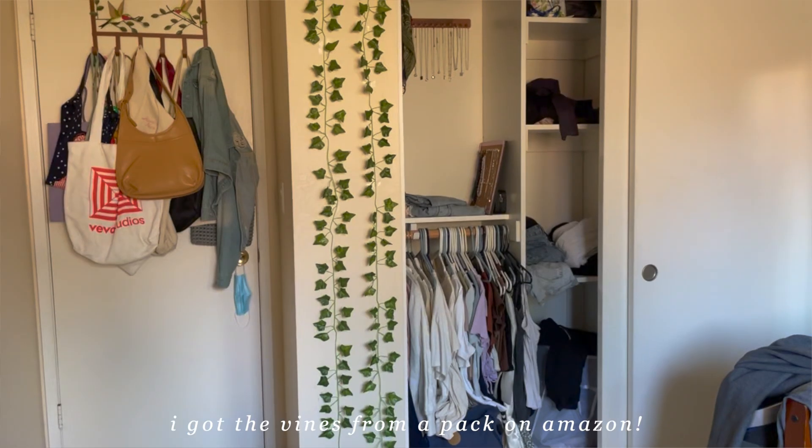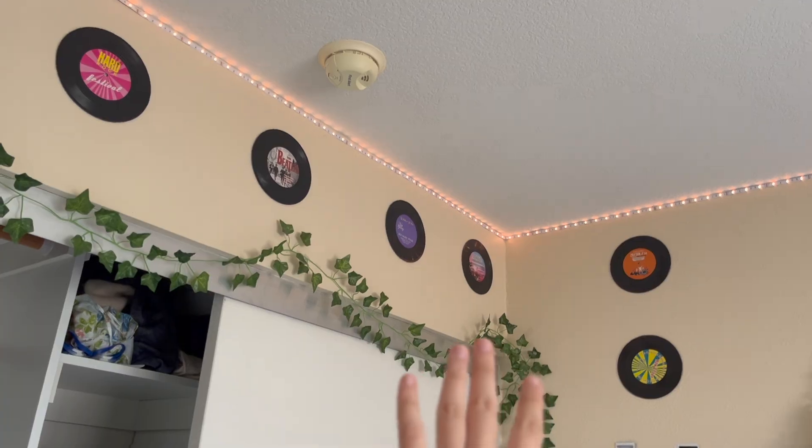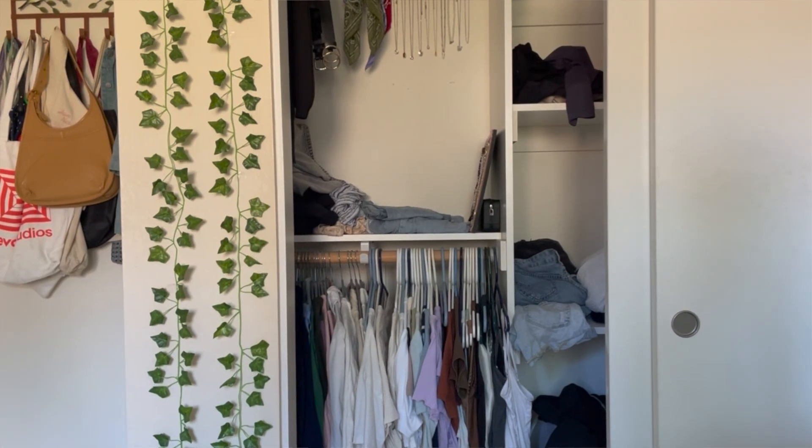As for the decorations near my closet, I just have these two vines hanging, and then also just surrounding the doors on top. I also have a bunch of vinyls which are from Amazon. These vinyls are fake — they're purely for room decoration. I put them up when I didn't even know what a vinyl was.